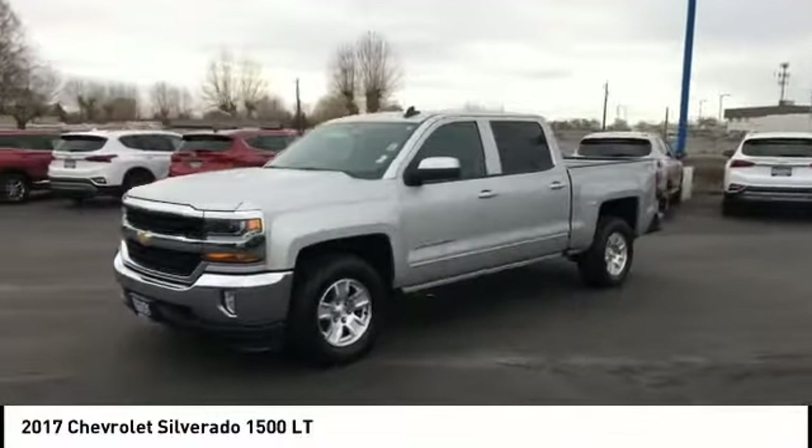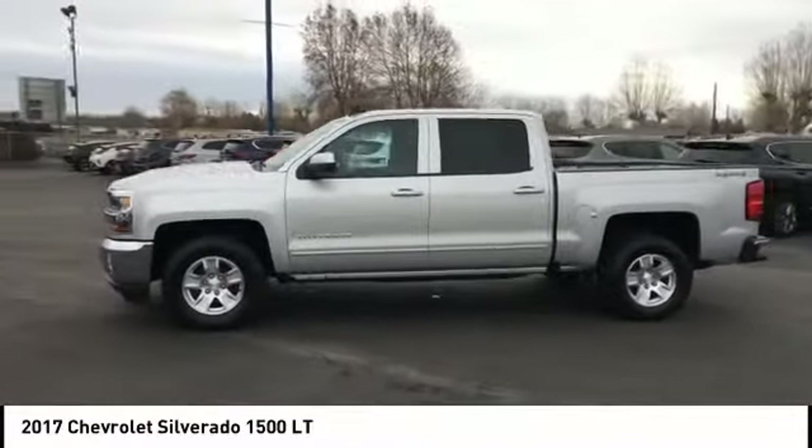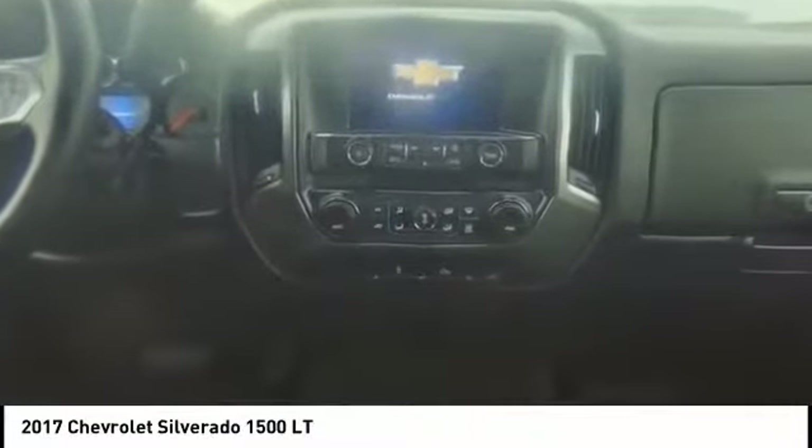Take this vehicle for a spin and see why so many shoppers are now proud owners. Visit the...